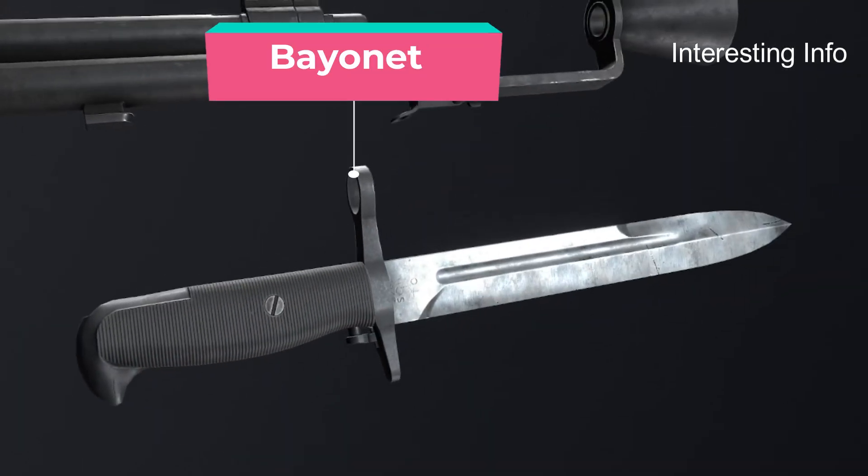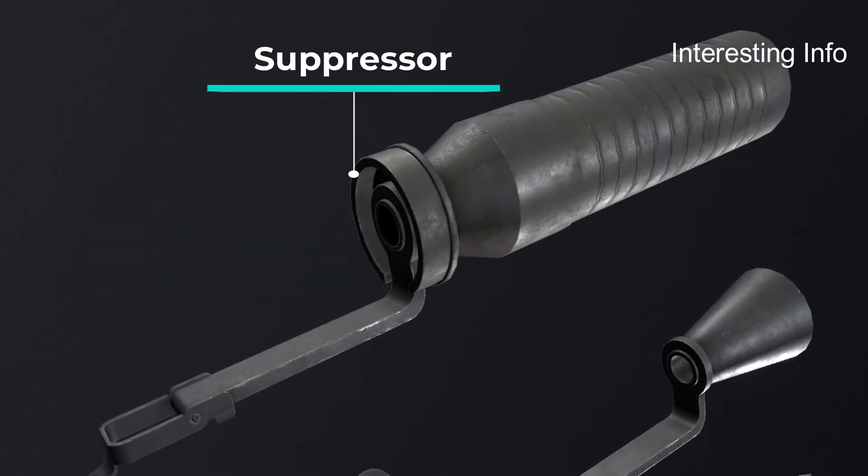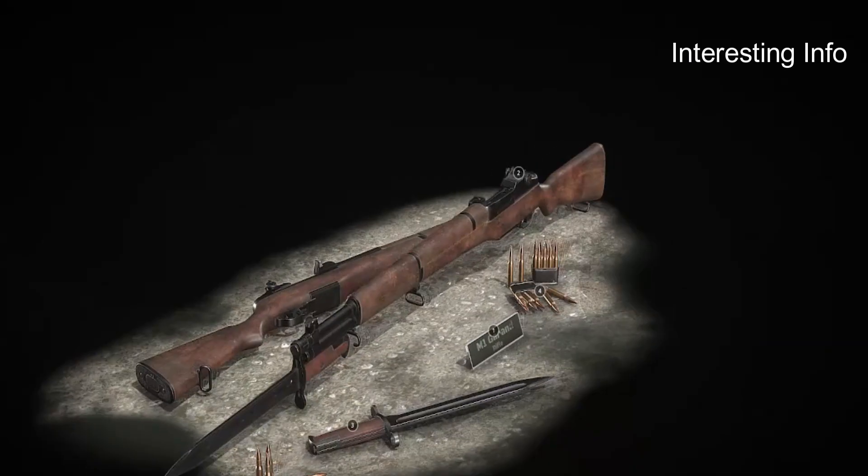In March 1927, the Cavalry Board reported that trials among the Thompson, Garand, and Springfield had not led to a clear winner. This led to a gas-operated .276 model.